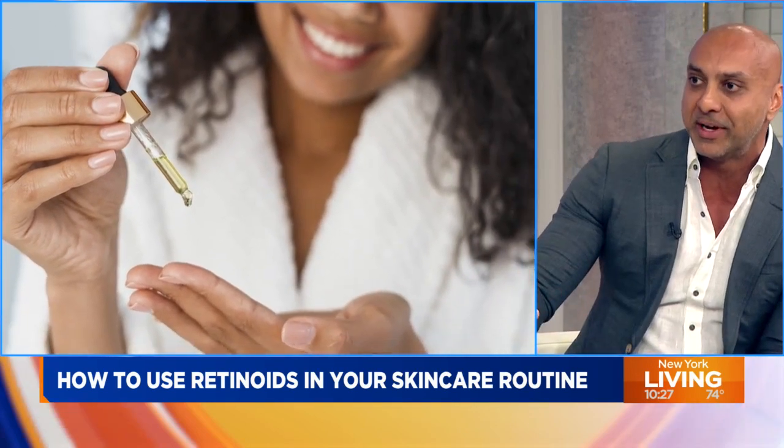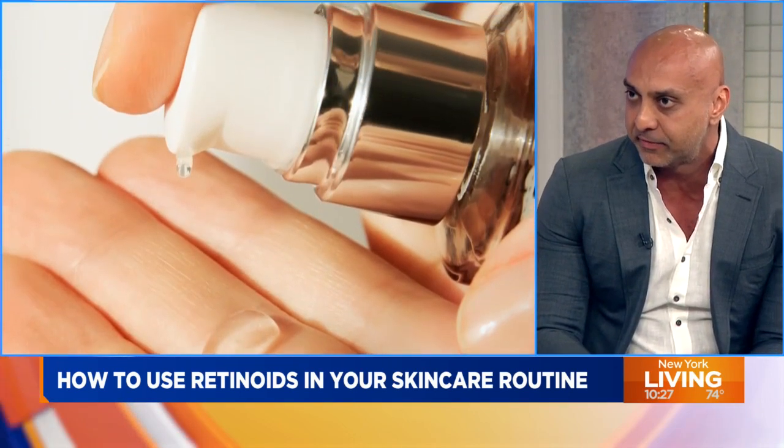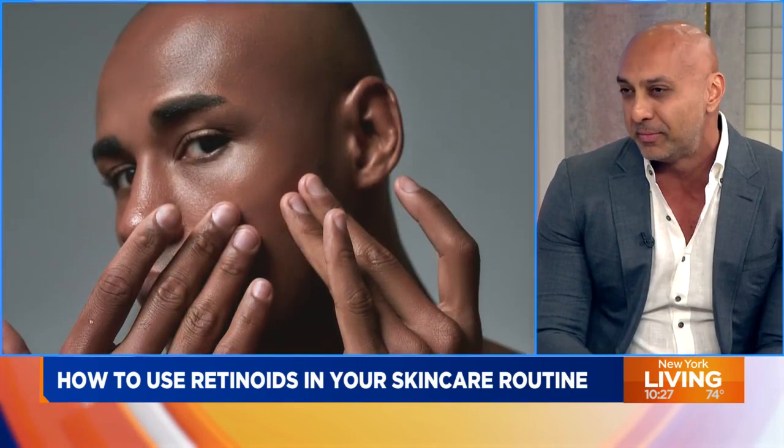I have three pillars of my anti-aging strategy: using a retinoid at night, using a titanium or zinc-containing SPF-30 sunscreen every morning, and then Botox.